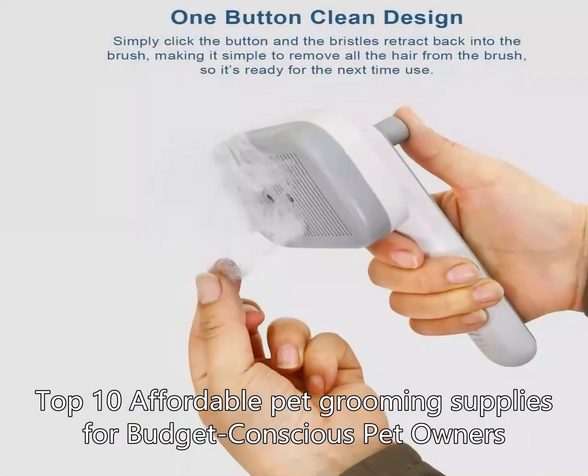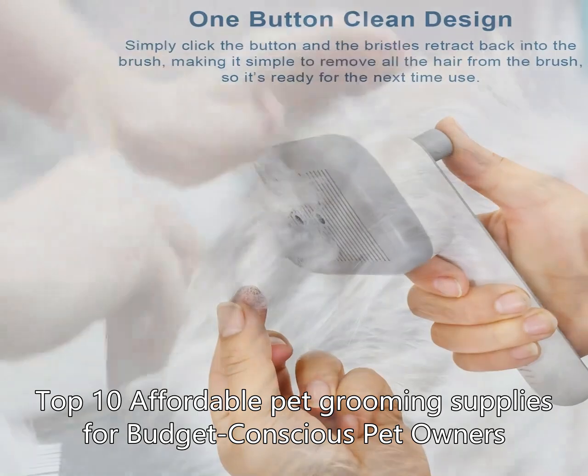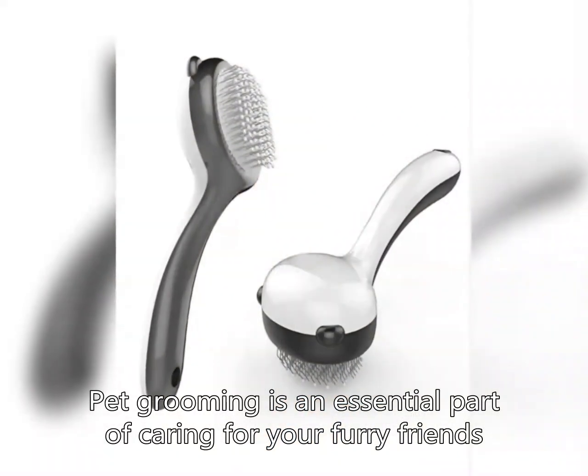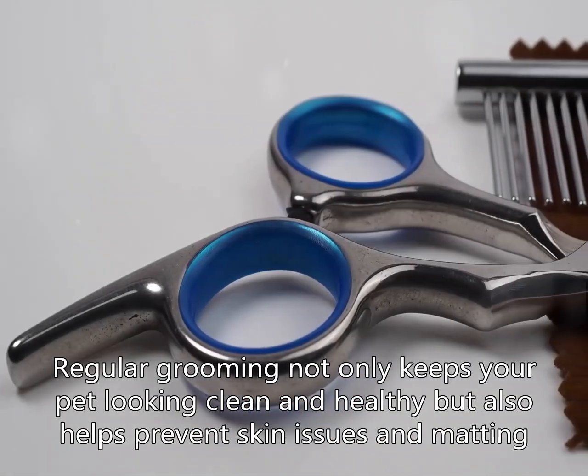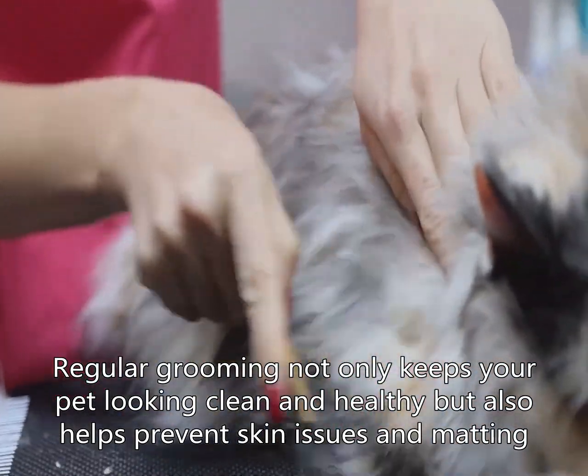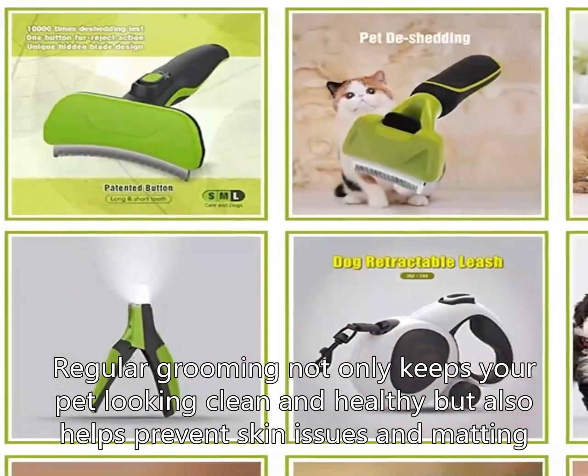Top 10 Affordable Pet Grooming Supplies for Budget Conscious Pet Owners. Pet grooming is an essential part of caring for your furry friends. Regular grooming not only keeps your pet looking clean and healthy but also helps prevent skin issues and matting.